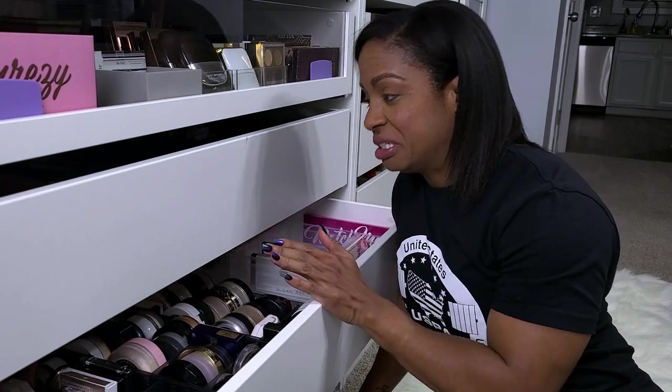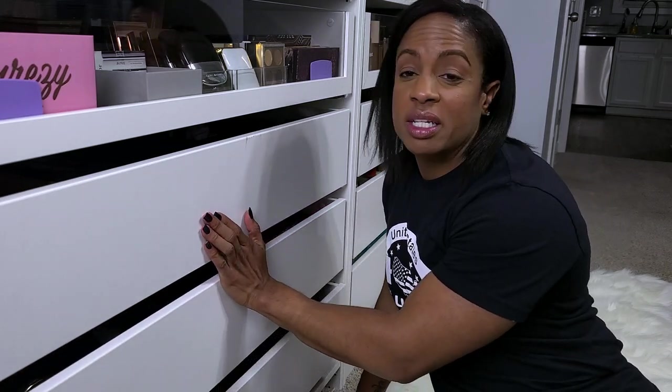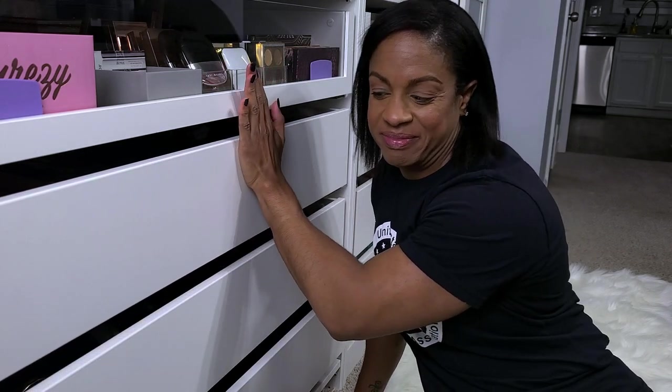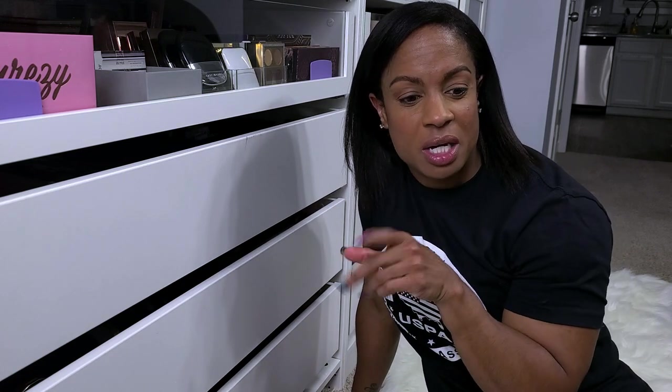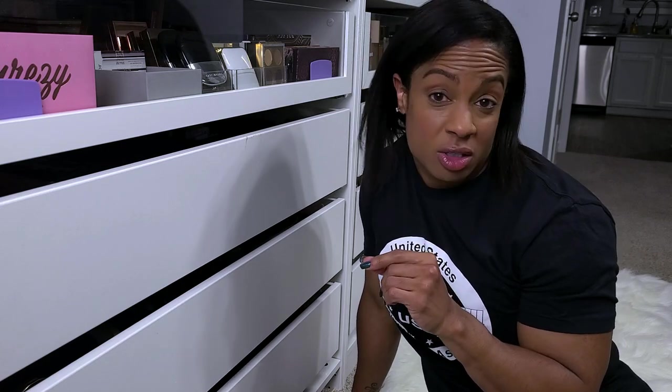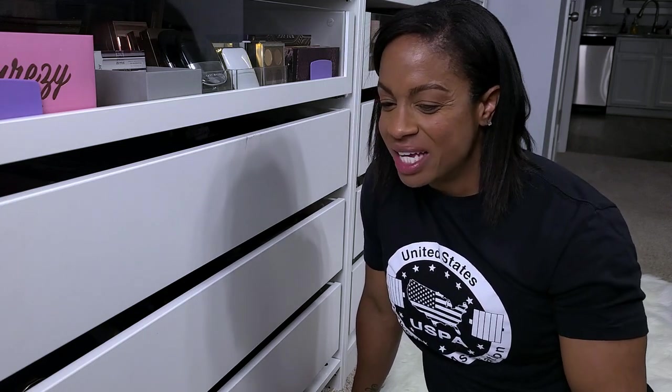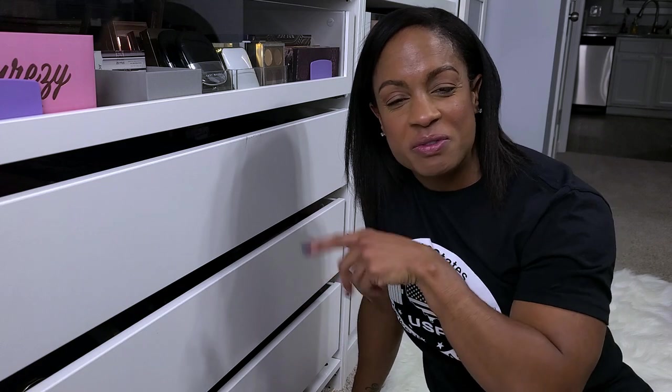This drawer is highlighters and powders, and y'all already know those are eyeshadows — been there, done that, we're not getting rid of those. I hope you enjoyed this video. If you did, please give it a thumbs up and comment below — let me know some of your favorite blushes and bronzers, let me know if you've tried any of these. I would love to hear from you guys. If you're new, I hope you hit that subscribe button and I will see you in my next video. Bye!